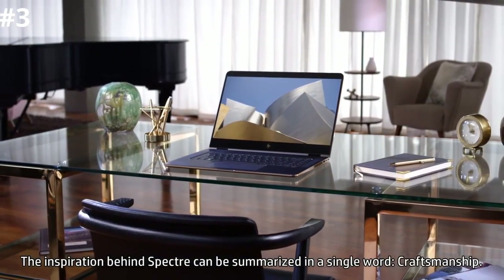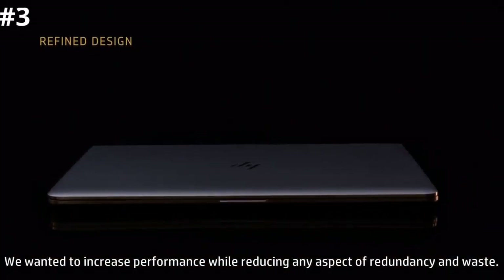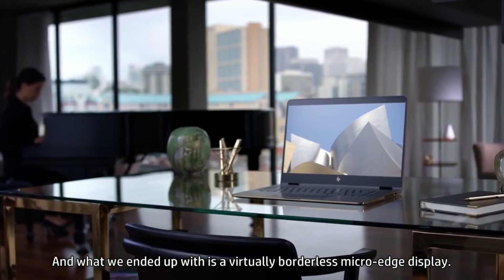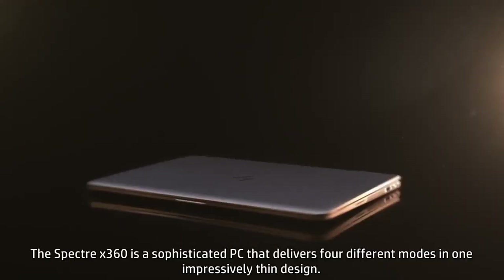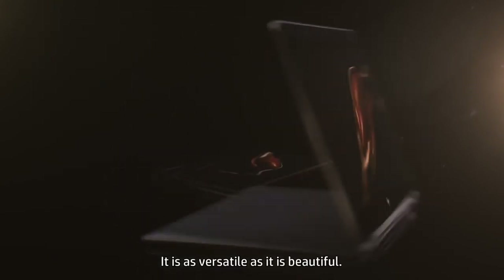The quad-core Intel Core i7-9750H pairs perfectly with the onboard Nvidia GTX 1650 to deliver decent gaming performance even at 4K resolution. Overall system power and fast solid-state storage keep everything feeling snappy and responsive. It also looks great on the outside with a unique blue color scheme accented with gold that steers clear of the gaming label but certainly stands out from the pack of bland blue and silver alternatives.